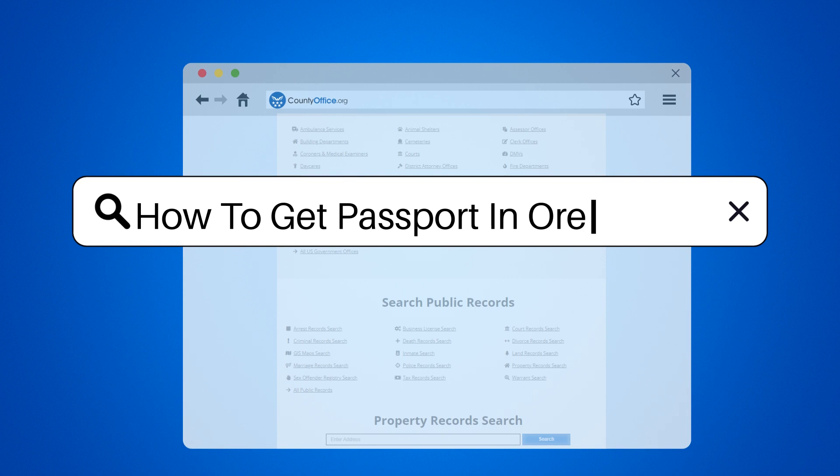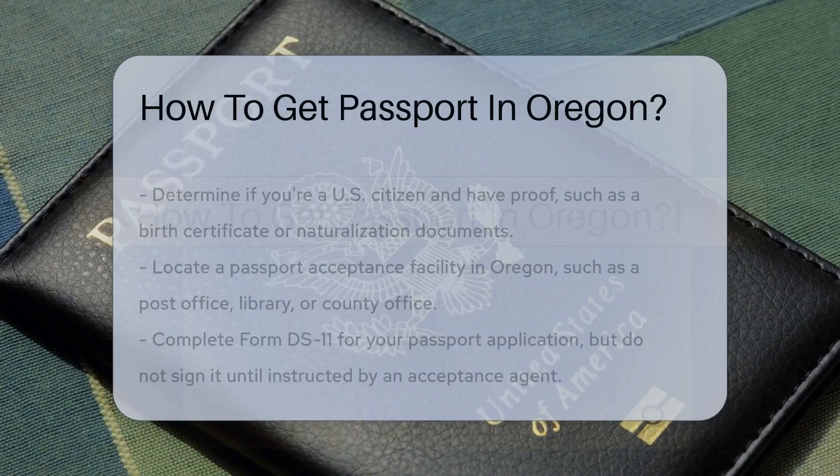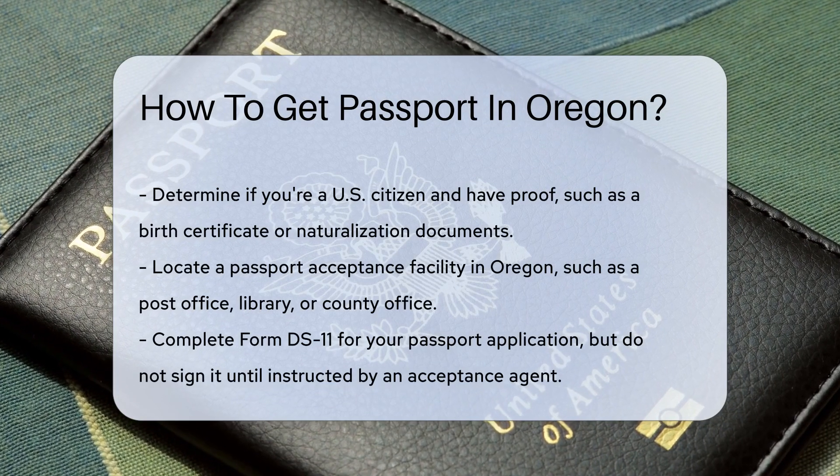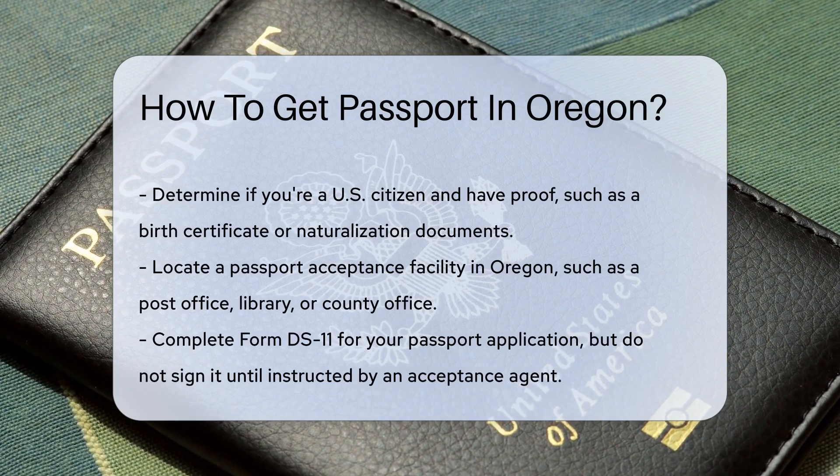How to get a passport in Oregon. The lure of international travel is real, but first you need that little book of power — a passport. In Oregon, the process is straightforward but requires attention to detail.